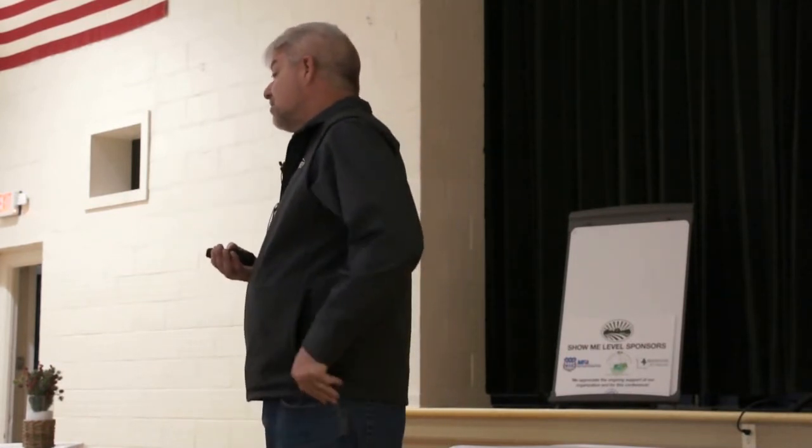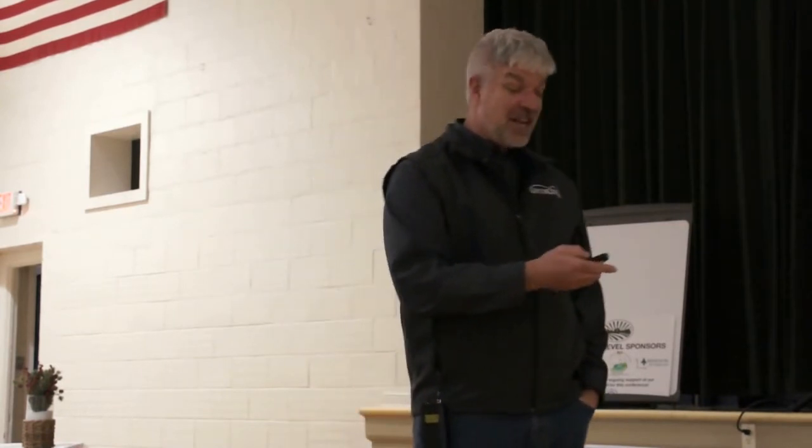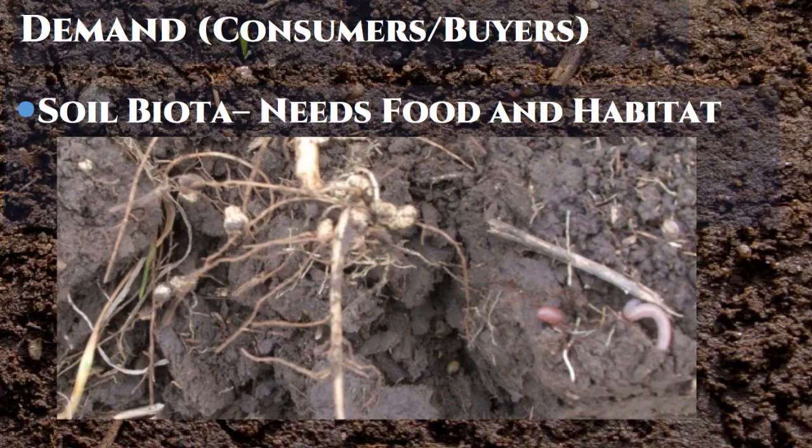On the demand side, the biology has very simple needs: they need a place to live and they need something to eat. If you can give them those things, they'll do great things for you, and they do it really cheaply. You don't have to pay them. There are no labor issues, no unemployment tax. Just give them some food and a place to live and they're going to work without complaining.